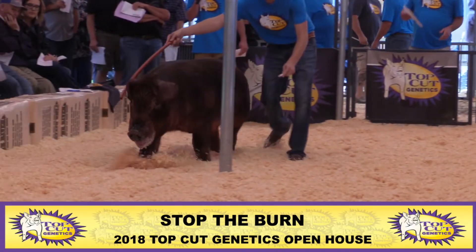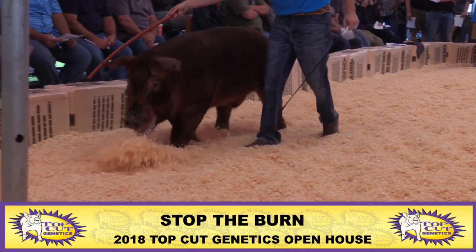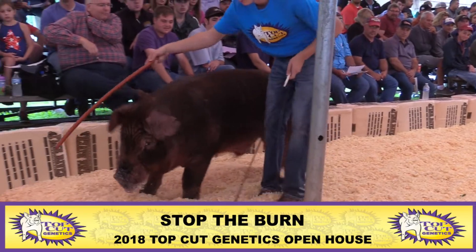This is Stop the Burn. He's about half crazy, but this is a new boar that we've got that guys need to see here. This is a Feel the Burn Can't Stop from Gleason.